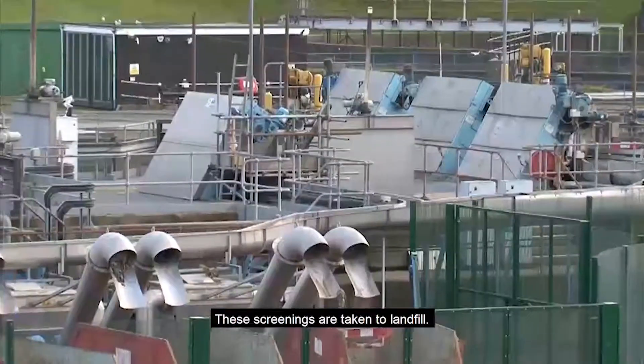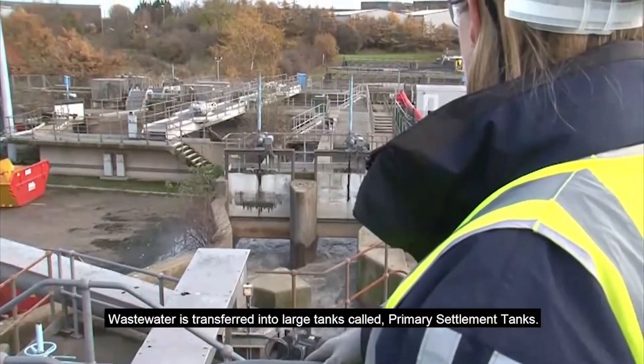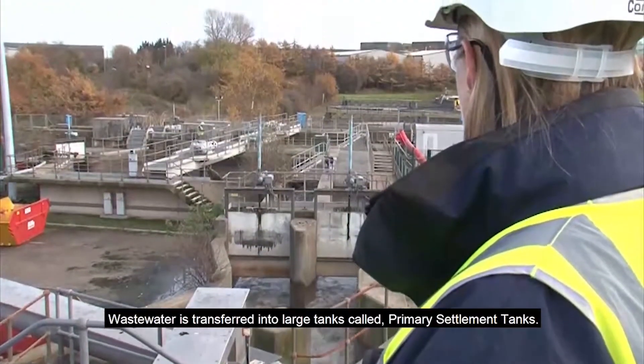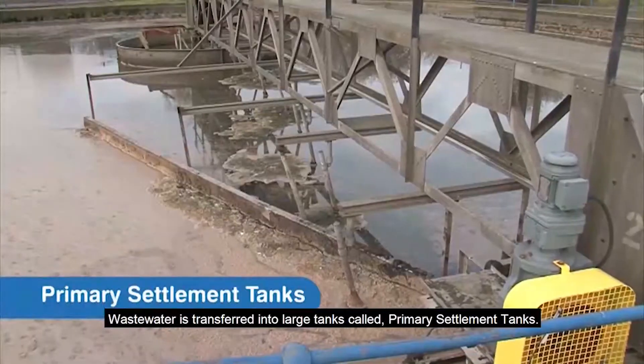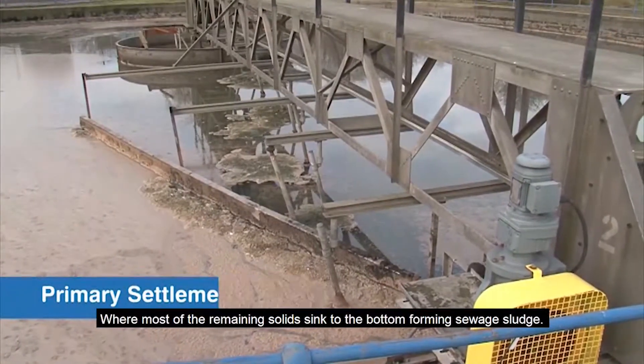These screenings are taken to landfill. Wastewater is then transferred into large tanks called primary settlement tanks, where most of the remaining solids sink to the bottom, forming sewage sludge.